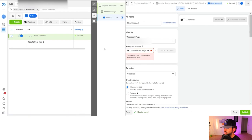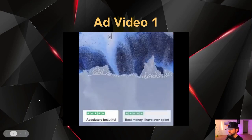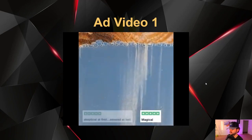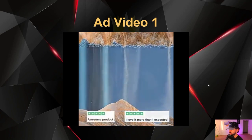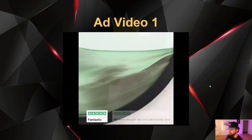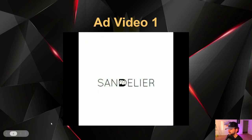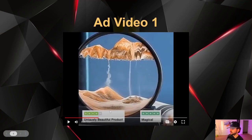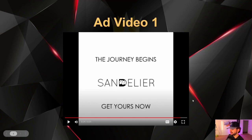Now we're going to go into the ad level where we put in all of our creatives. This is the first ad video we use for the product. It showcased all the different customer reviews at the bottom, it was very peaceful — matching what the audience wants — showing all the social proof. At the end they show the brand name, and then the CTA 'Get Yours Now,' which is very important for a video ad.